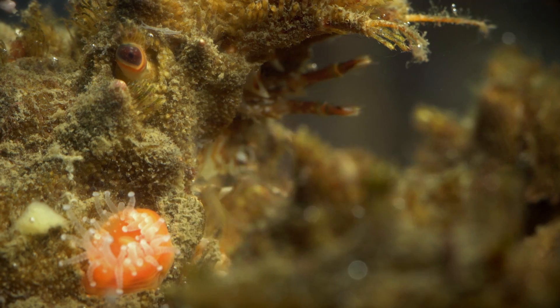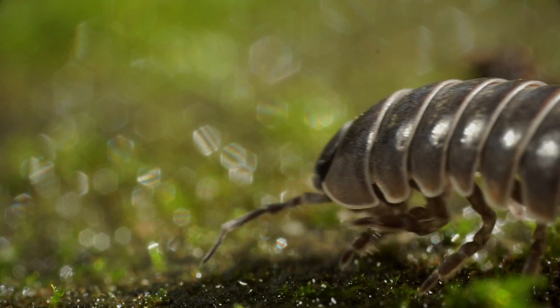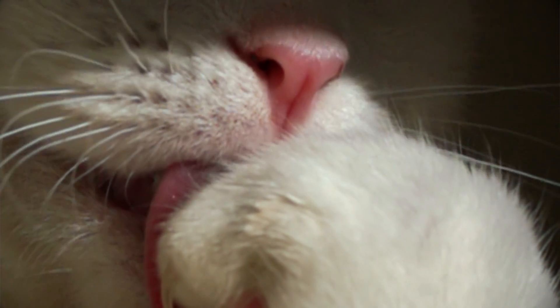Deep Look is a web science series produced by KQED that gives viewers a unique view of the natural world by showing them animals and plants that are very, very small. We really like it when the answer to a big scientific question can be found by really zooming in on our subject. We wanted to create a sense of magic and wonder around nature.